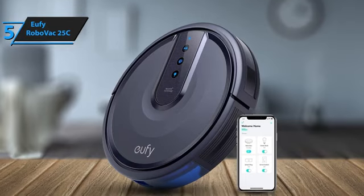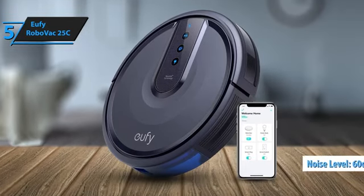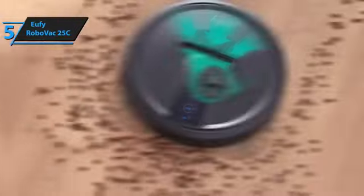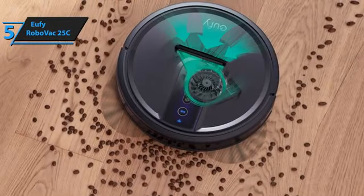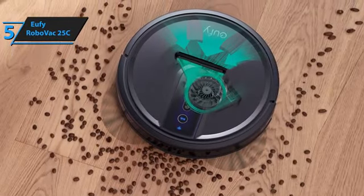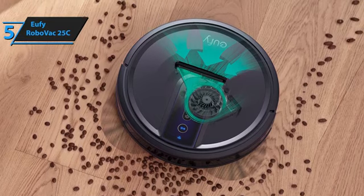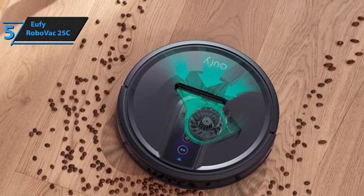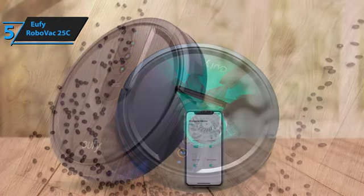Additionally, this vacuum operates at less than 60 decibels, making it one of the quietest models on the market. However, some users note that its longevity doesn't match up to that of its competitor, Roomba. Eufy vacuums can be hard to repair due to the limited availability of spare parts, meaning if it breaks down after the one-year warranty, you might need to buy a new one.